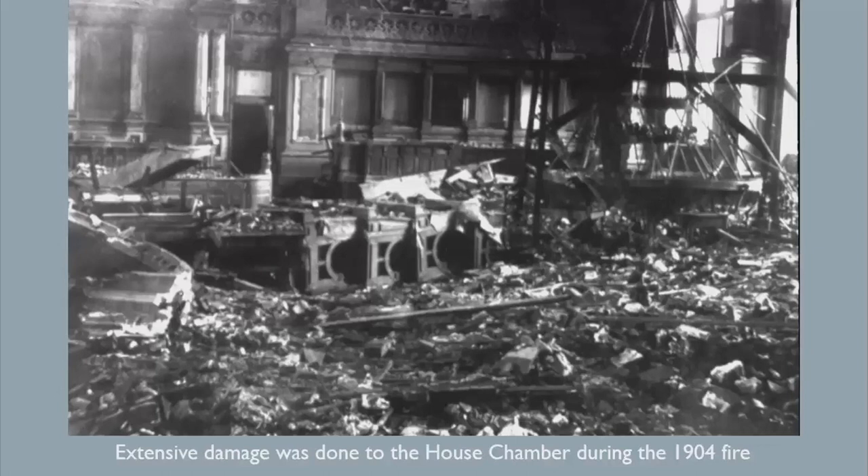Extensive damage was done to the House chamber during the 1904 fire. Originally decorated in a manner similar to the Senate, the decorations and chandeliers were destroyed. After the fire, the entire ceiling, stained glass, and chandeliers had to be replaced. Water also damaged the lower floors in the north wing, including the Supreme Court chambers.